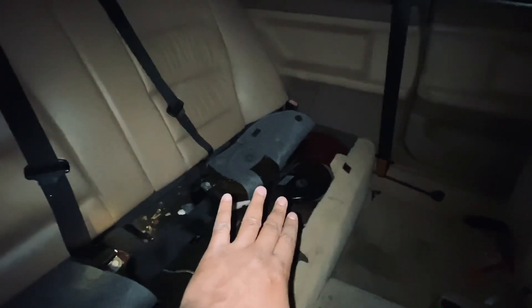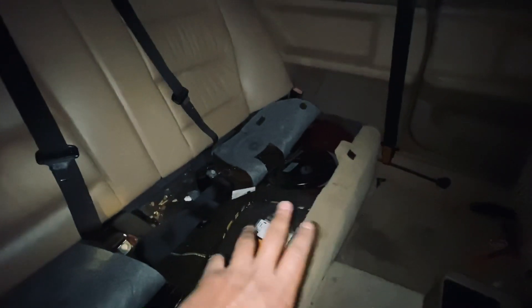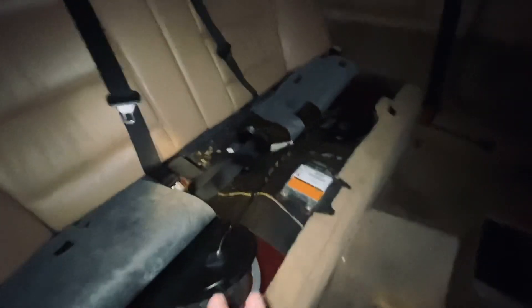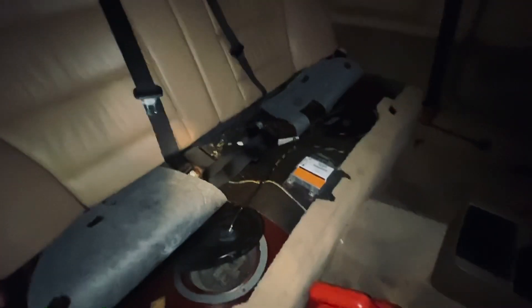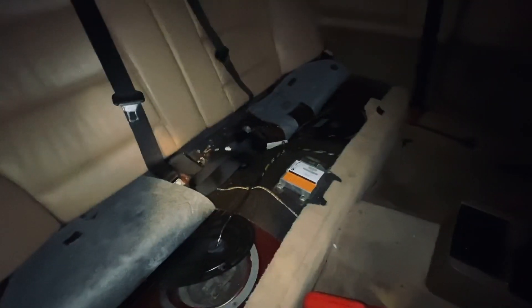I'll open that up and get to it, but I still want to walk you through what to expect when looking for a leak. I will say, in here the fuel smell is very strong, so it very well could be the sender unit — but let's continue walking through.